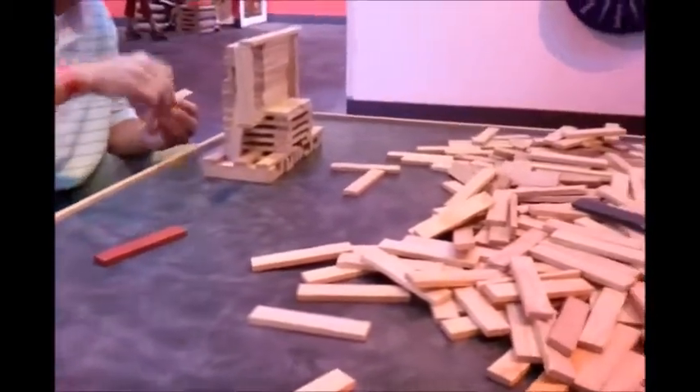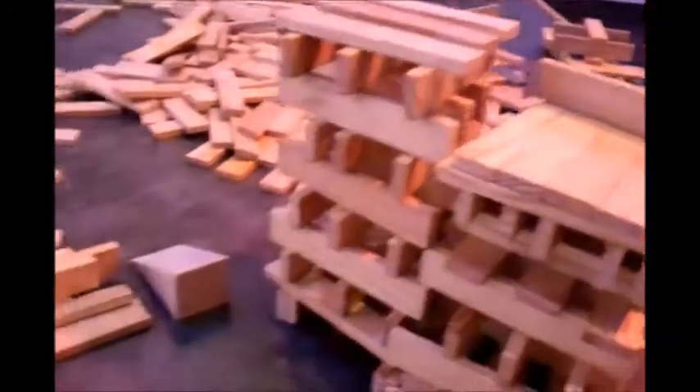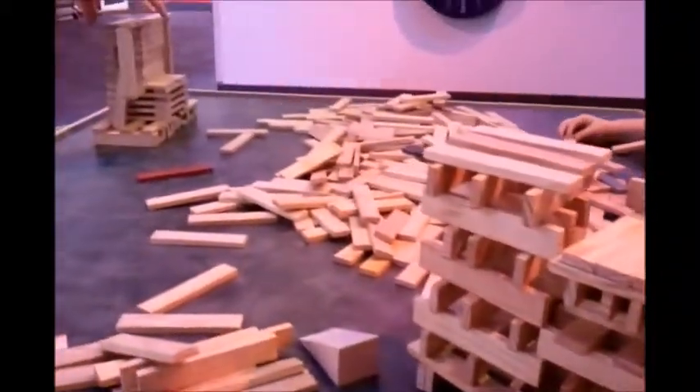We are at the museum right now, and we are all at this big table building block thing. As you can see over here, they have some really big ones. And here are ours, we're just building away. Hope you have a great Sunday. Bye-bye.